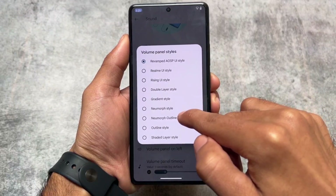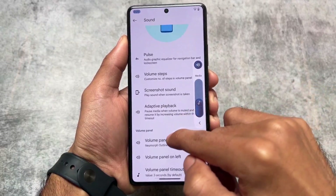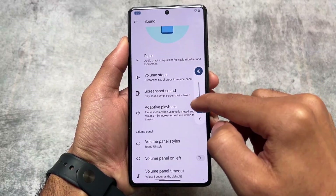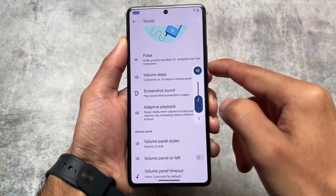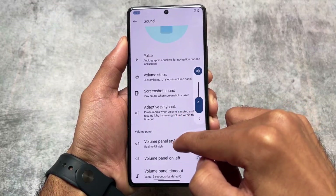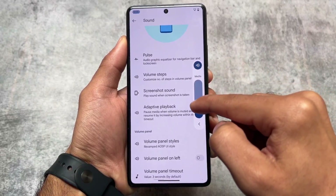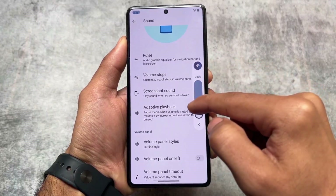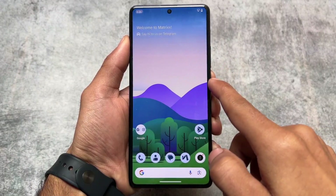99% of the things you need in a custom ROM are available here, so this should be one of the perfect choices if you're new to the custom ROM community. At least on this Poco F5 most things are working fine, and on your device things should work too. If you want to try it out, the link is in the description. Subscribe if you want more videos like this, and don't forget to like. Thanks for watching!